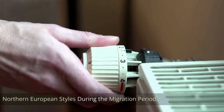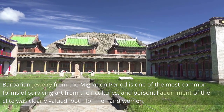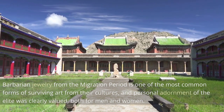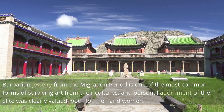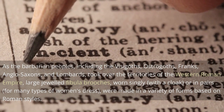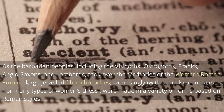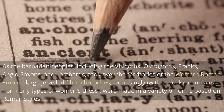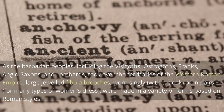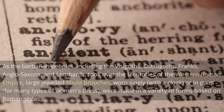Barbarian jewelry from the migration period is one of the most common forms of surviving art from their cultures, and personal adornment of the elite was clearly valued for both men and women. As the barbarian peoples — including the Visigoths, Ostrogoths, Franks, Anglo-Saxons, and Lombards — took over the territories of the Western Roman Empire, large jeweled fibula brooches, worn singly with a cloak or in pairs for many types of women's dress, were made in a variety of forms based on Roman styles.